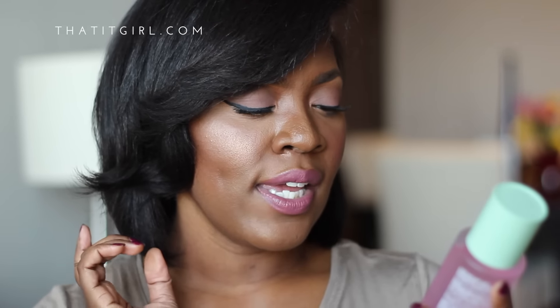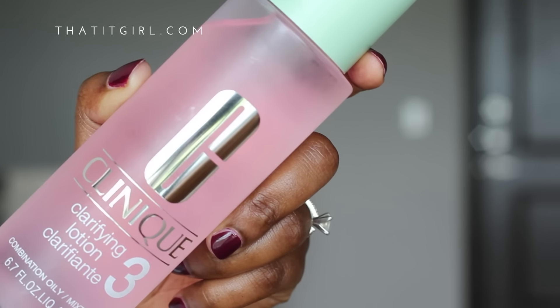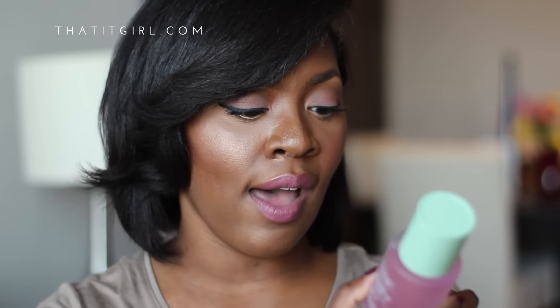I got a few skincare items, and the first one is the Clinique Clarifying Lotion Number 3, which is for combination to oily skin. I know this has gotten mixed reviews online because alcohol is the second ingredient. I'll definitely let you all know how this works out for me — but hey, it's worth a try.